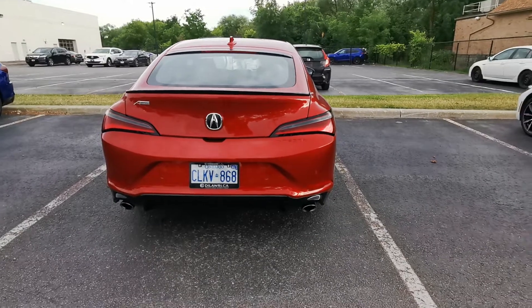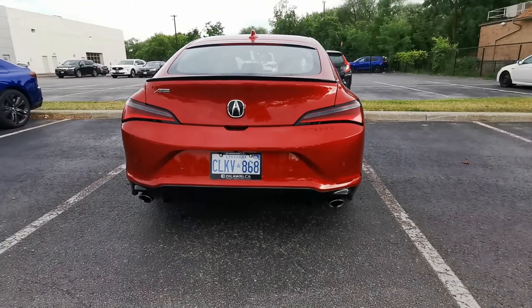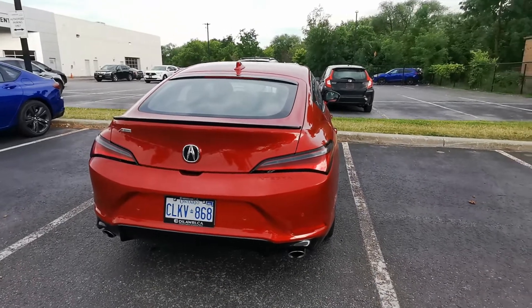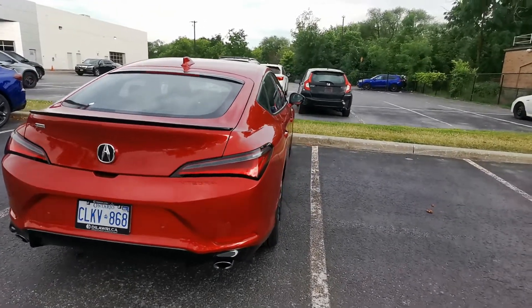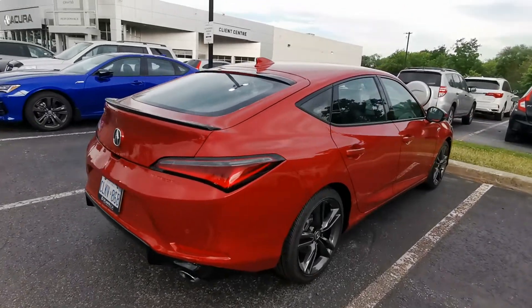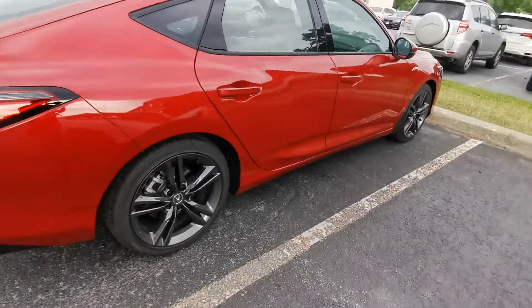This is the rear light. You can see the double exhaust at the bottom with the black component diffuser. The Acura logo is actually in black, and you can see there's a black spoiler and the Integra badge on the back.